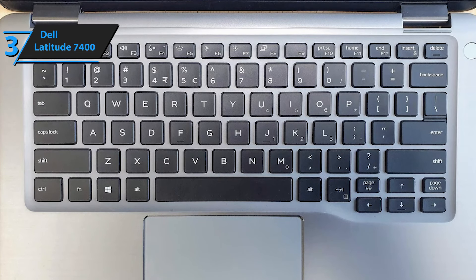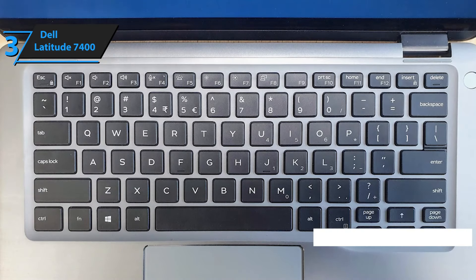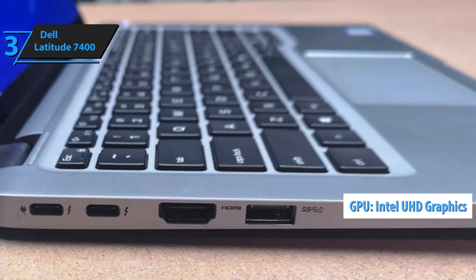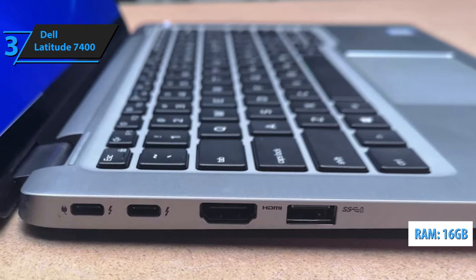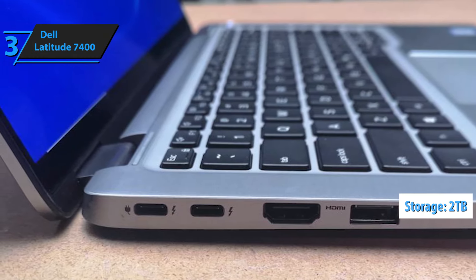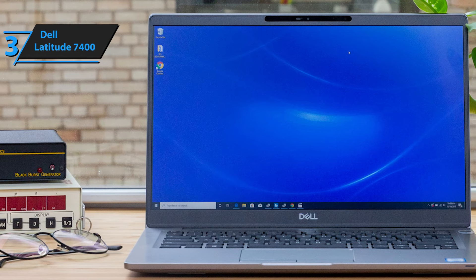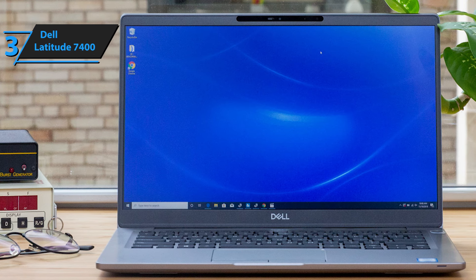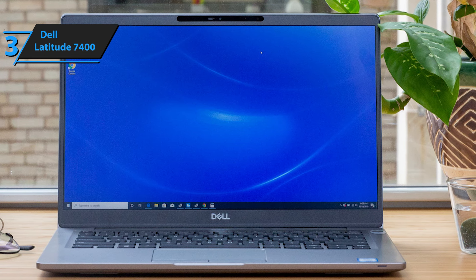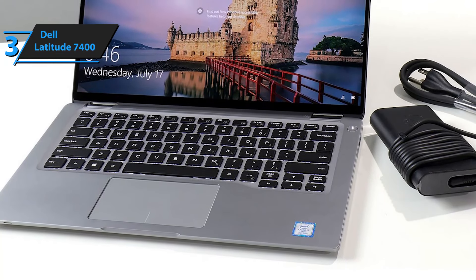It is also touch sensitive, with Gorilla Glass 5 protection on the screen. On the inside you'll find an Intel quad-core processor and an integrated UHD 620 graphics card. In order for everything to work well, 16 gigabytes of working memory have been included, alongside storage of 2 terabytes. The Dell Latitude 7400 can be connected wirelessly in a variety of ways — in addition to standard Wi-Fi, there is also Bluetooth and a 4G LTE modem. This laptop contains most of the necessary business features: speed, security, versatility, connectivity, and mobile connectivity, all in one package.